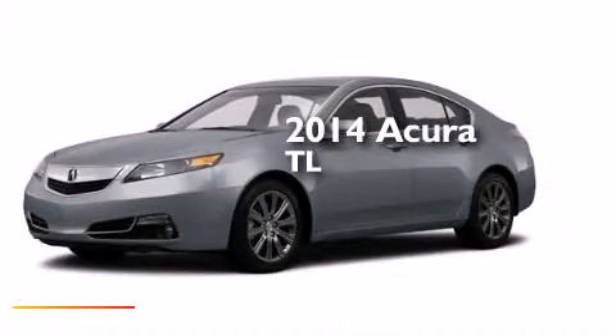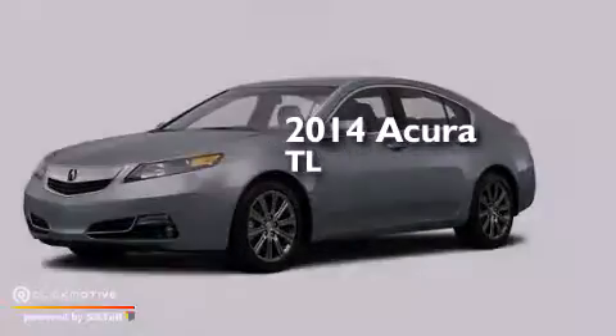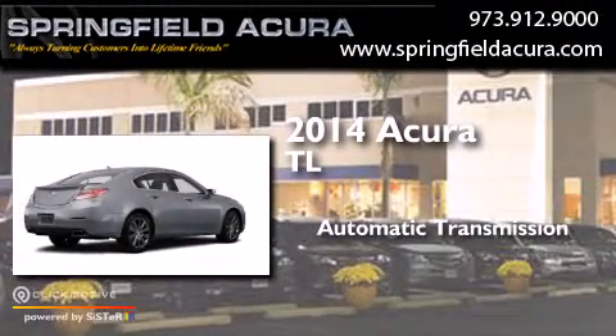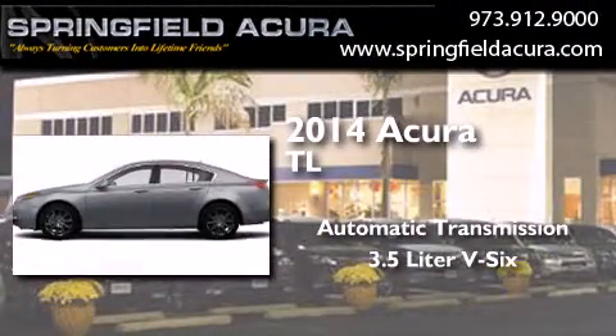This is a brand new 2014 Acura TL. This car has an automatic transmission and a 3.5-liter V6.